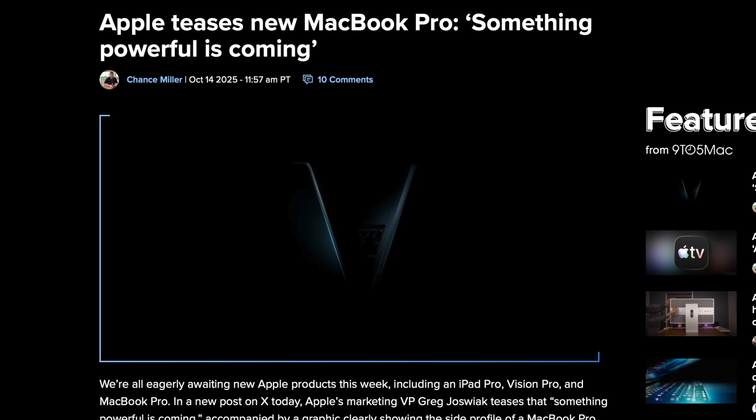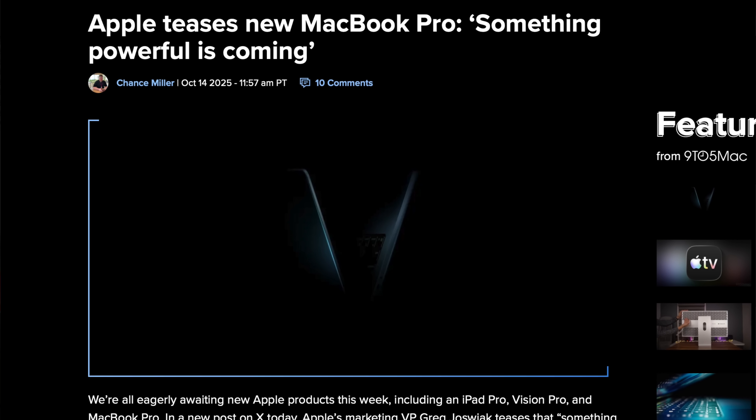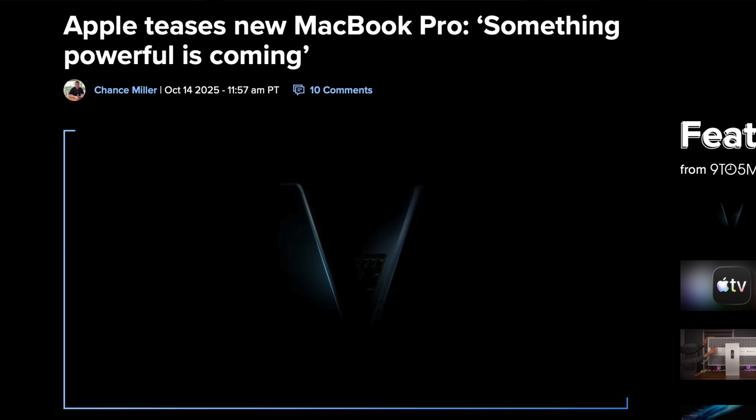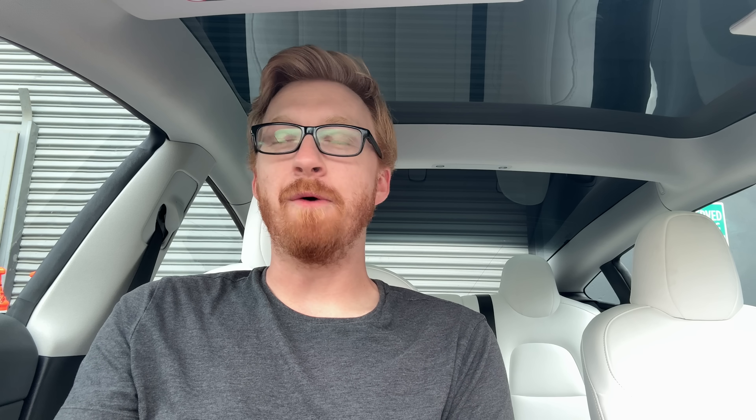I don't expect any design changes or much noteworthy on the outside of the upgraded MacBook Pro. It's mostly just going to be a spec boost, which is why personally I am not too hyped by it. Maybe there's a new color option, but we've all just kind of gotten used to year over year — yep, there's a new chip, better battery life, faster performance. Probably not going to be an event given they're already dropping teaser images.